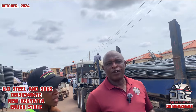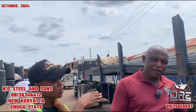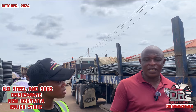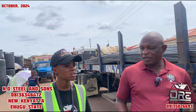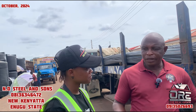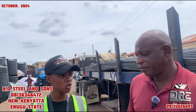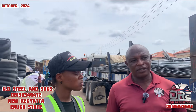You mentioned something about collapsing — what causes a building to collapse? Inferior materials — inferior rods and depends on the mixture of the concrete. How many years have you been in this business? I've been in this business for seven years. Where do you get your materials from? I get them from Lagos.